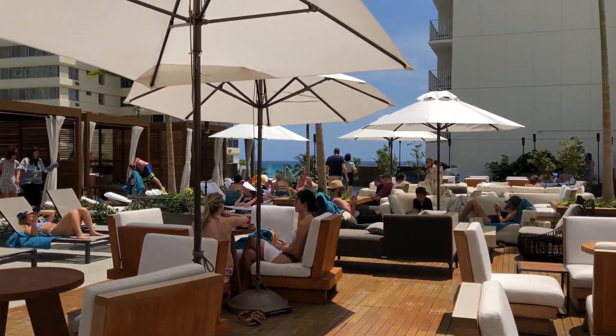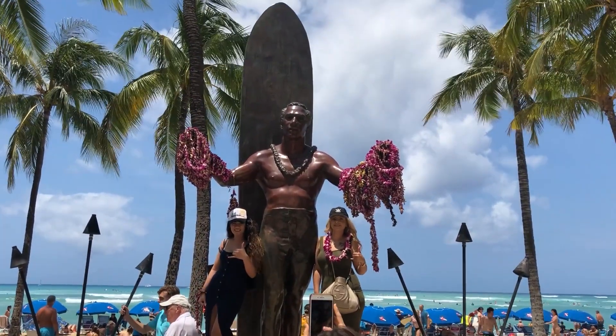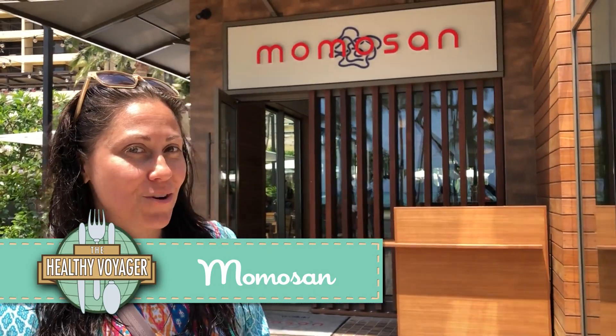The Alohilani has five on-site dining experiences to satisfy every appetite: Lychee for morning buffet-style dining, grab-and-go eats at O-Bar, and poolside nibbles and cocktails at Swell. After some time at the beach here on Waikiki, you can just cross the street and hop right over to Mamasan here at the Alohilani Resort.